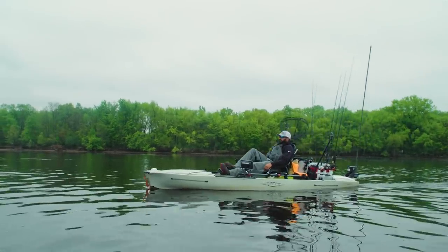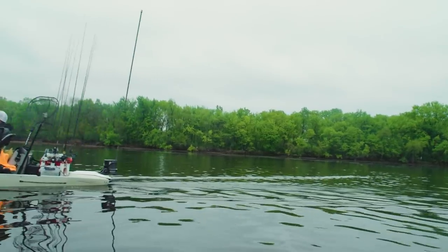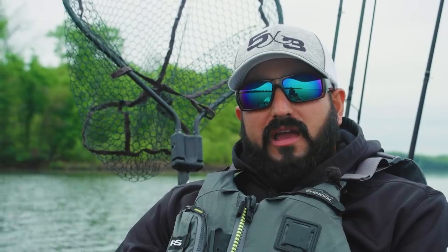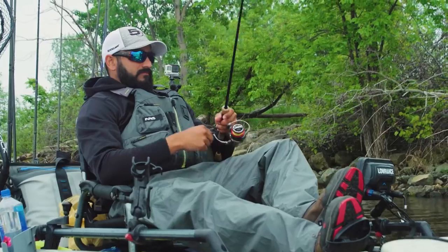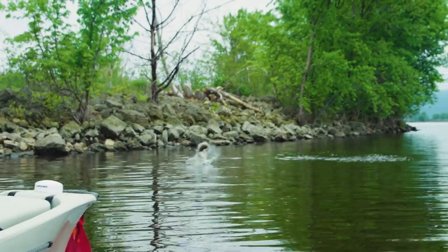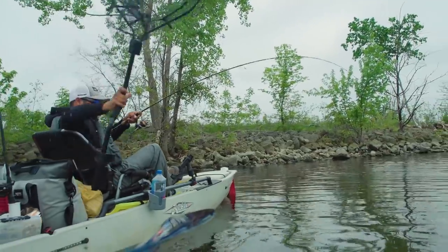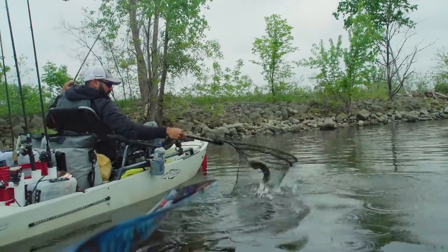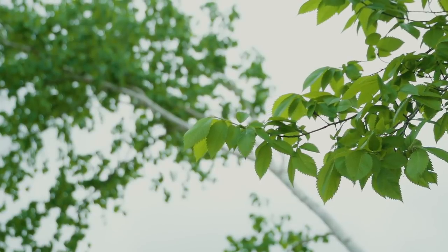For this tournament, I expected it to be largemouth fishing — up shallow, punching, throwing frogs. When I came out and started doing that, I was catching a lot of pike. There was an area around an island I wanted to check out, so I went out there and managed to find some good fish, which kind of changed my whole idea of what I was going to do. This whole area is just full of grass, hydrilla, lily pads.